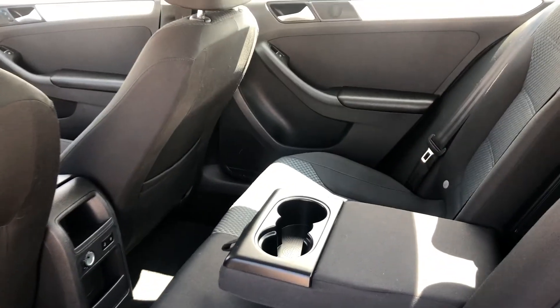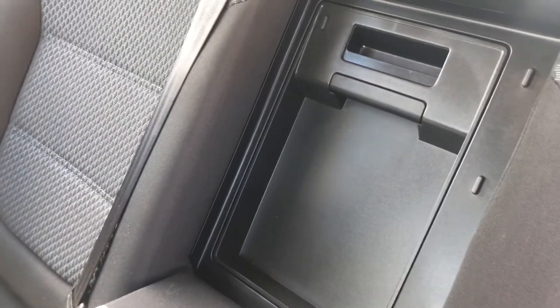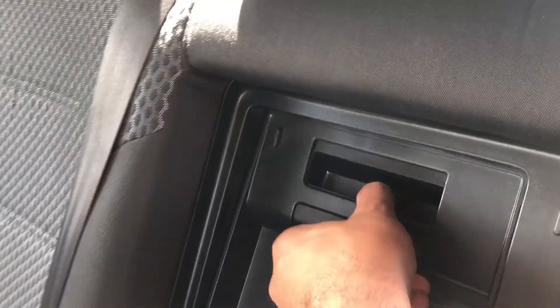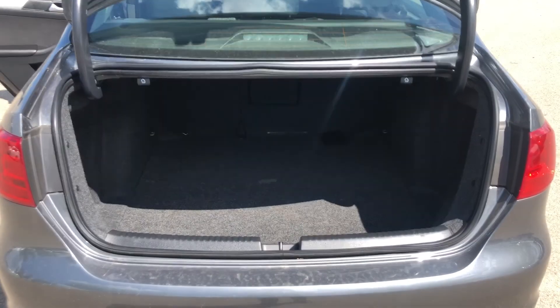There's lots of legroom for the back passengers. You do have a little cubbyhole to get to the back — this comes out fully. And we have lots and lots of trunk space.